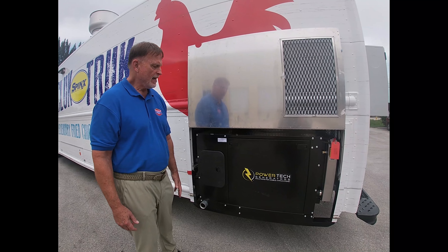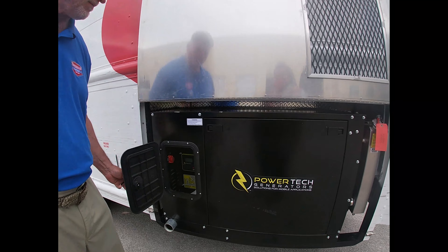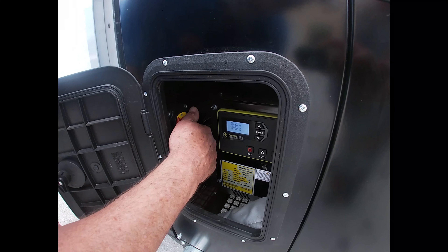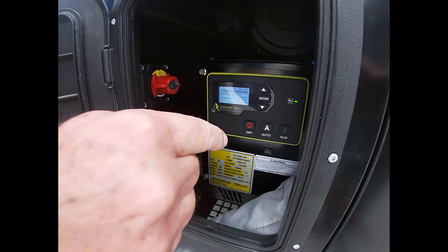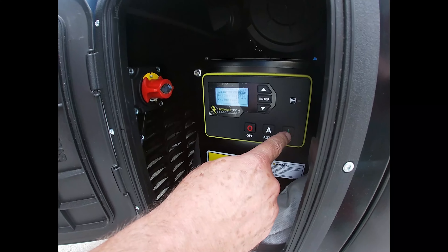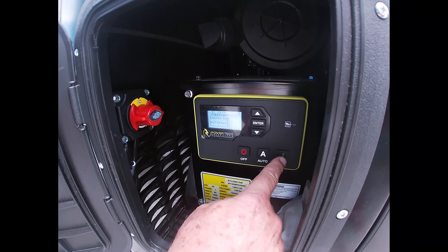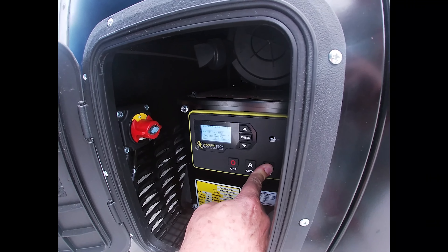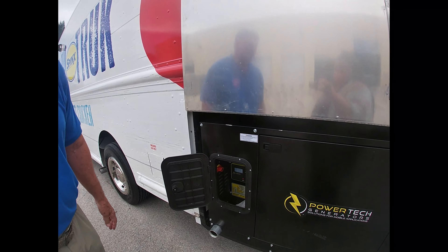Here we're featuring the Powertech generator and how it is operational. First thing we do is we turn this knob following the arrow — lights up. We're ready to start this generator from either here by pushing the run button, or we can go inside and hit the button inside which is for auto. Right now we're going to hit the run here. So I'm going to push it. There it is — it takes about 10 seconds and it fires up.